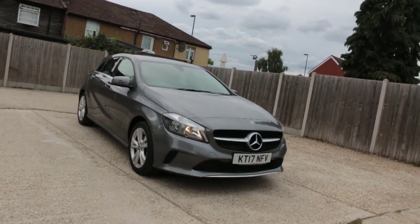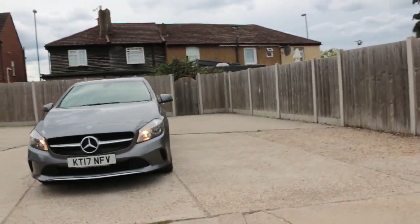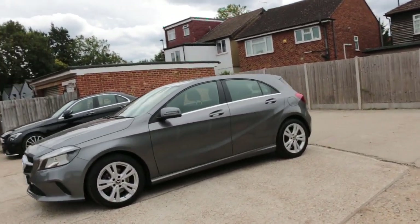Now it's available at McCarty Cars: Mercedes A-Class, 17 plate 2017, 5-door hatchback car.